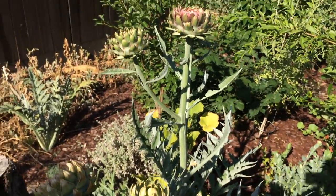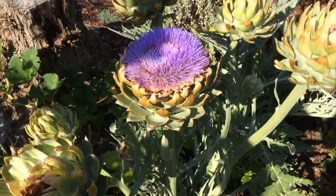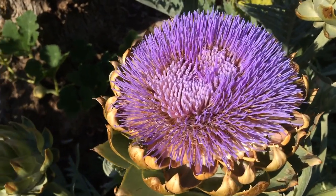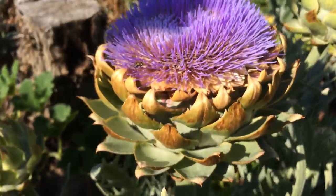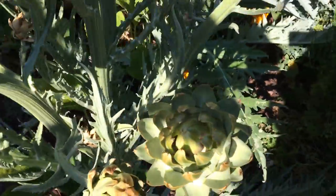Hello everyone, this is Moses from Zothair Gardens. Just a quick video on my artichoke plants — they're opening up right now, flowering. If many of you haven't seen it before, there it is: the flower of the artichoke. The artichoke itself has opened up, and there's some more going to open.